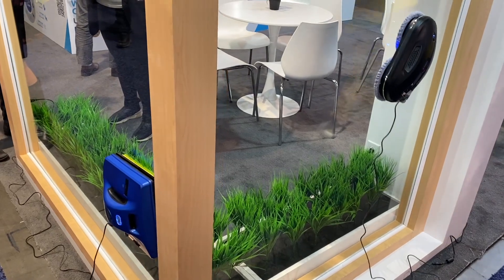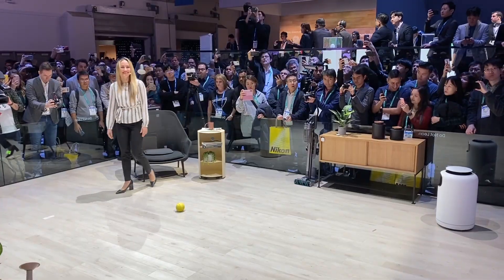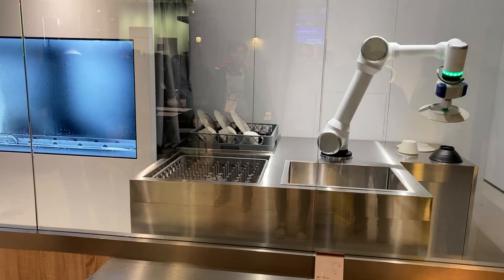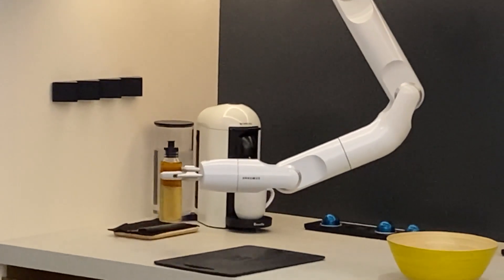And what would a tech show be without robots? Hello Hobot window washer. Hey Samsung Bali personal assistant on the move. Hello LG dishwashing robot, and what's up Samsung bot chef.